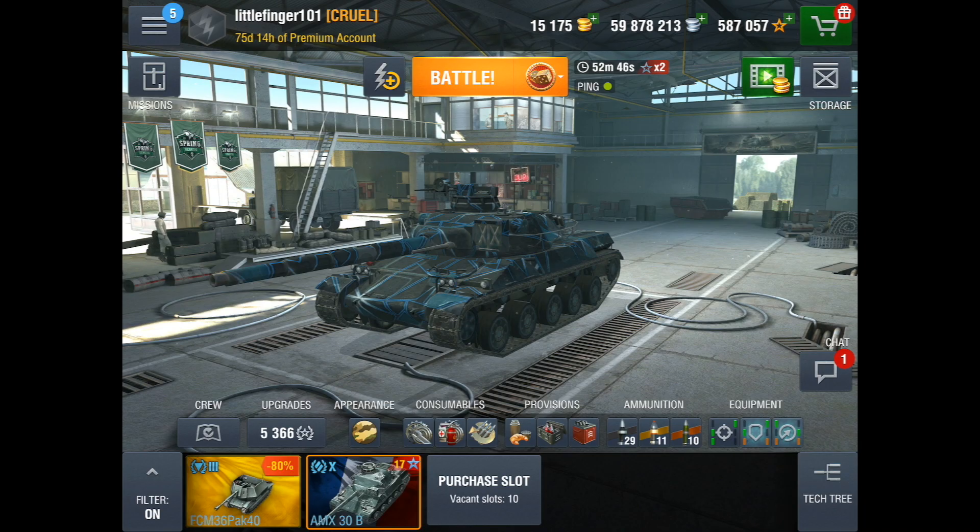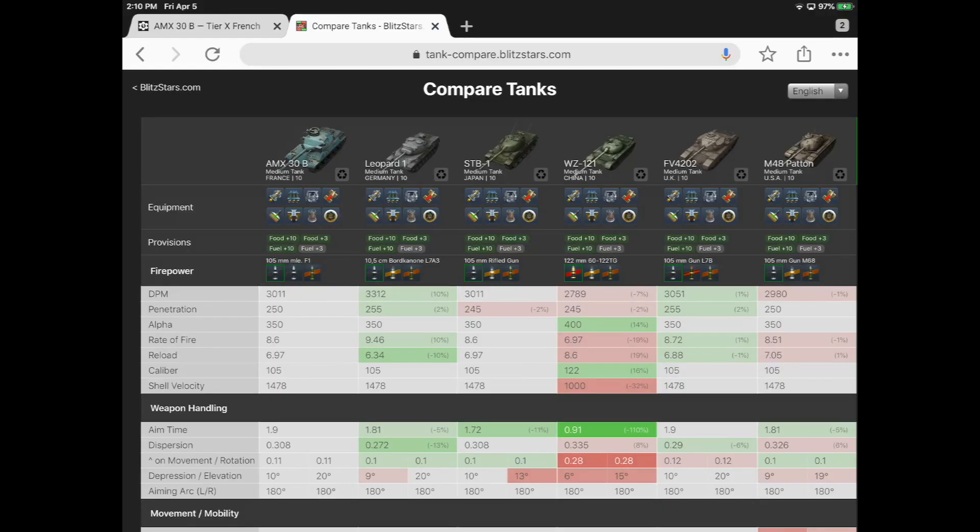Let's take a look and compare these tanks on blitzstars.com using tank compare. I've got the AMX on the left, Leopard right next to it. These two tanks are very similar — STB1, WZ FE, and the M48 Patton were all I had room to fit on. I left off the Russians because those tanks tend to have limited gun depression and much more armor, so they don't fit the same play style. We're looking at 3000 DPM, 250 pen, 350 damage — very much the same across the board.